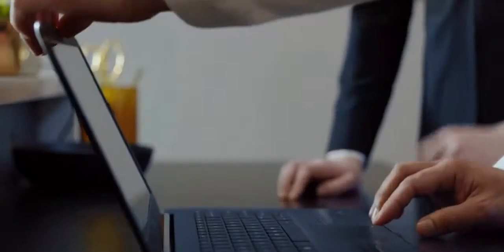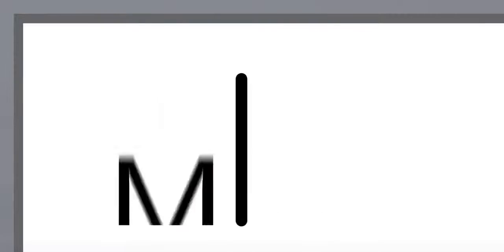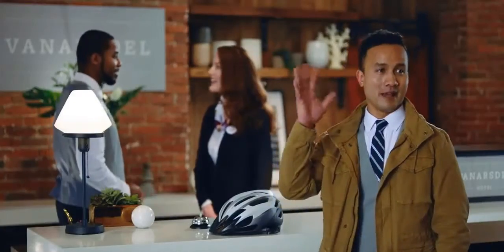Meet Max. This is his new device. It's powered by Windows 10 Pro in S mode, which means it's efficient and affordable. With autopilot setup, he starts right out of the box and never slows down. It's easy and familiar, and when his workday is done, all of his work is secure in the cloud.